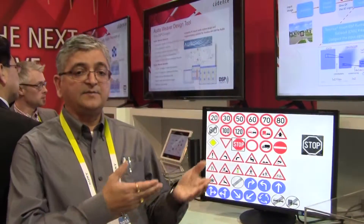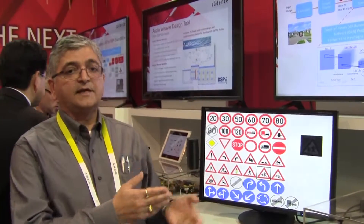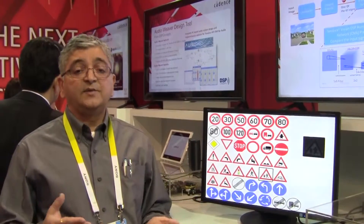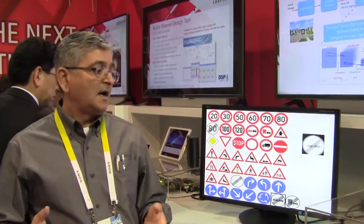Because this Vision P5 is implemented on FPGA, the FPGA is running at 50 MHz in real-time. The P5 will be running from 600 MHz to over a gigahertz. So you will be achieving more than 10x of performance in the real silicon. This is one example of a convolution neural network algorithm.